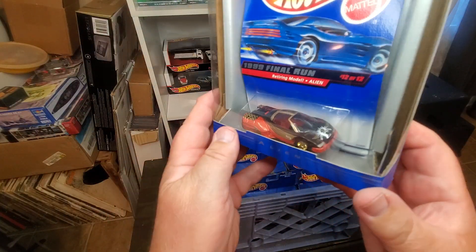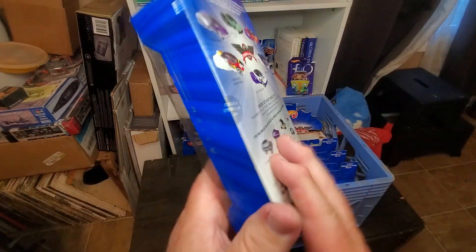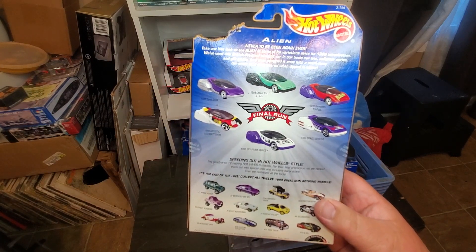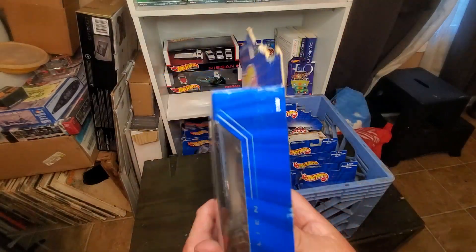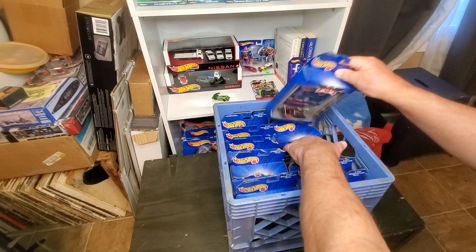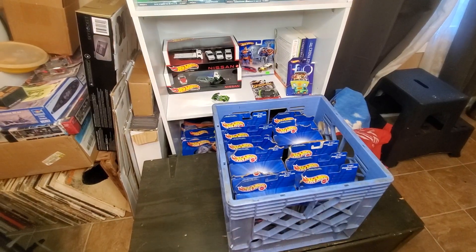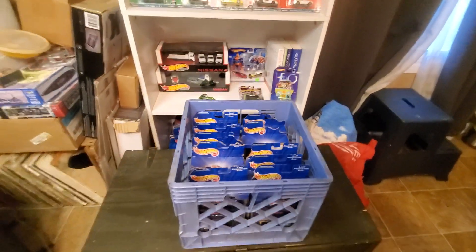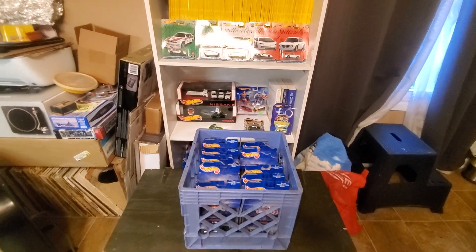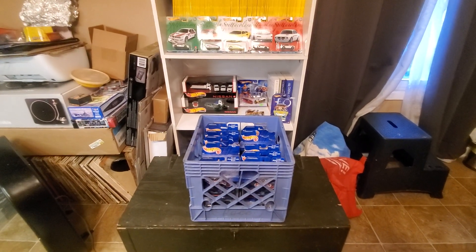And the last one is the Alien — a fantasy car, kind of like a spaceship-race-car crossover. There aren't a lot of Alien castings out there. So there we have it: a look at the 1999 Final Run cars. I have 11 out of 12, and I made the unusual decision to do a video of a set I don't have complete. Hope you enjoyed it — happy Hot Wheeling, everyone!